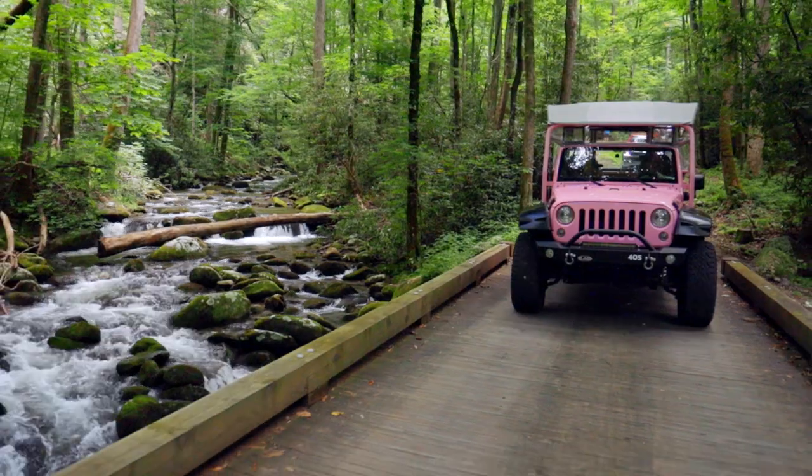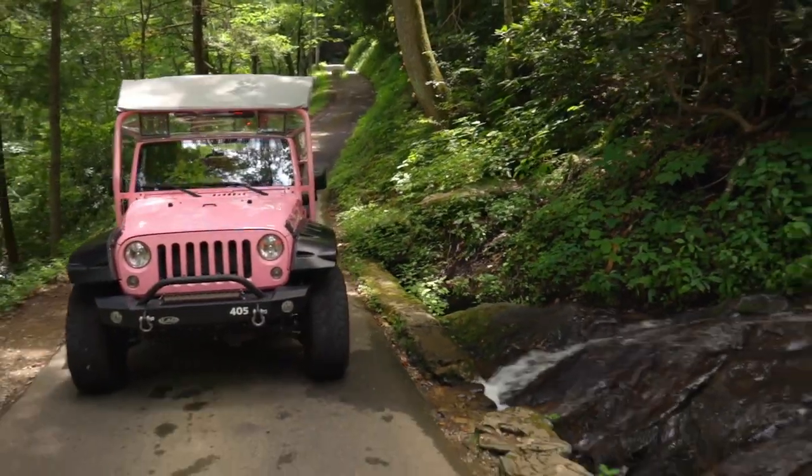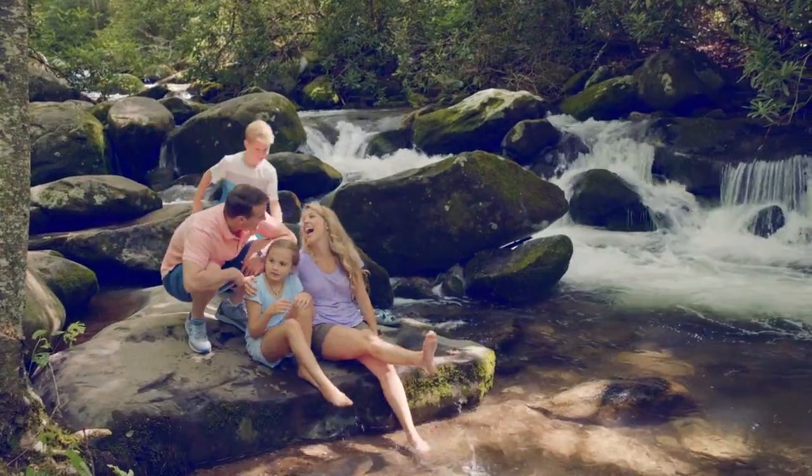Water is life and there are plenty of both at Roaring Fork. You may encounter one of the park's many bears or dip your toes in a flowing stream.